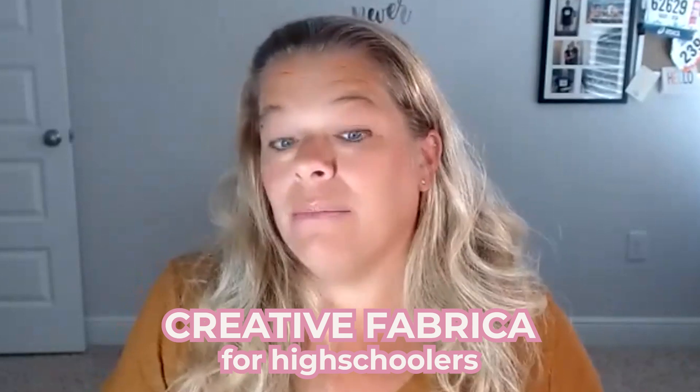Now you may have seen my middle school video where I feel like there wasn't really a whole lot of worksheets or principles or things for middle schoolers. However, I found there's a lot more for high school and I thought that was kind of interesting, so I wanted to show you.